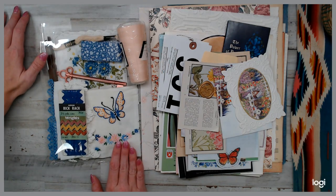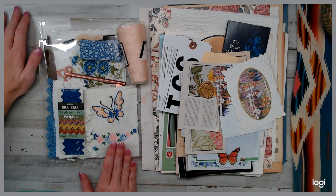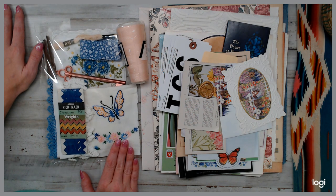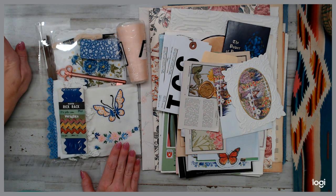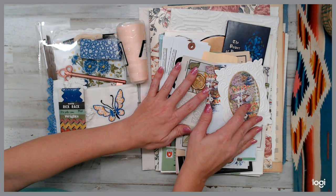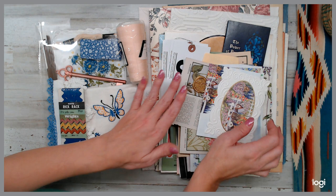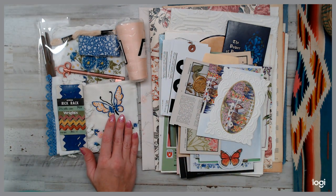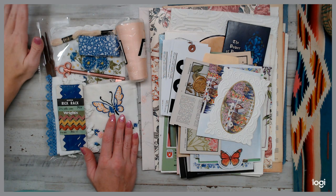Hey everyone, how are you guys? Welcome back to Daily Deal. This is finally, finally complete. This is the Garden Junk Journal Kit. I had 20, but there's only 4 left. Before I even could finish it, I did a pre-order so everyone can grab one before I finish. A lot of times they are big hits, especially the Garden Junk Journal Kit. So again, I have 4 left.